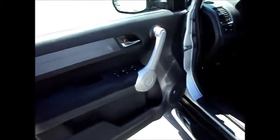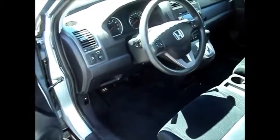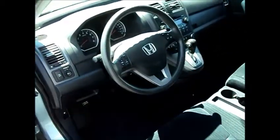Power side mirrors, power windows, power door locks, cruise control, air conditioning. It's got a six disc CD player. It's a five passenger, and you have a power moonroof as well.